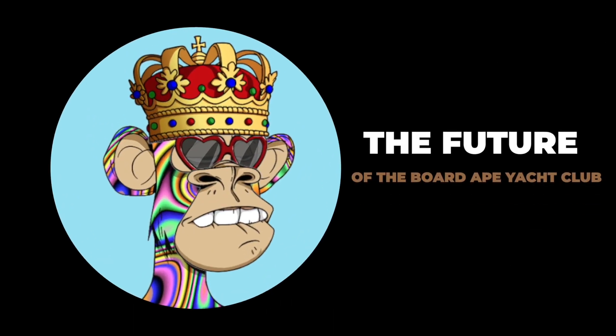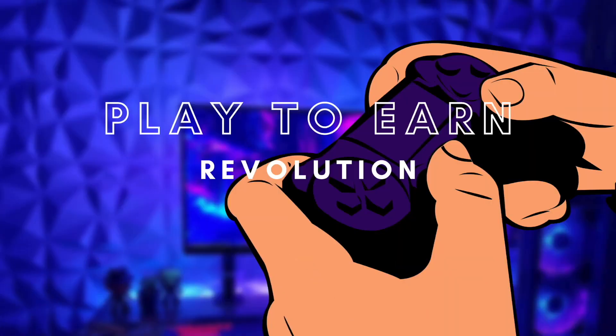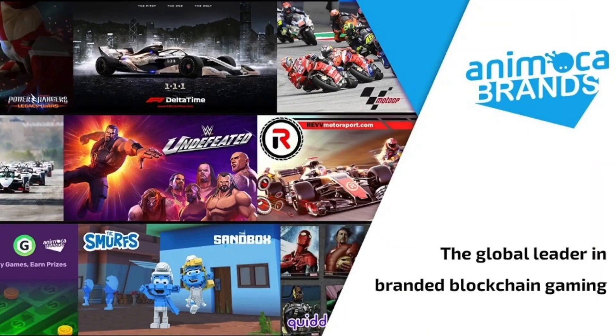The Future of the Bored Ape Yacht Club. A large part of the project's roadmap has already been completed, but part of the reasons for which BAYC became so popular is the constant team effort to discover new avenues. In 2021, a very popular trend that emerged and took the market by storm was the play-to-earn phenomenon. The Bored Ape Yacht Club has teamed up with one of the leading entities in the field of P2E, Anonymica Brands, in a bid to develop a play-to-earn blockchain-based game.